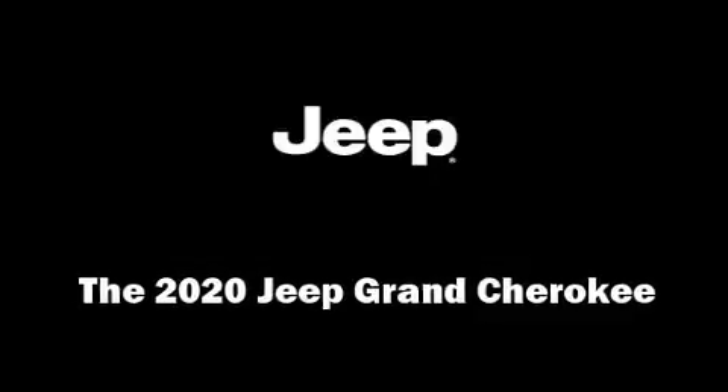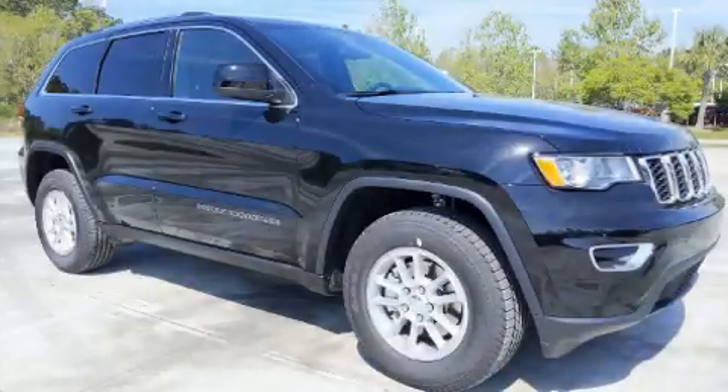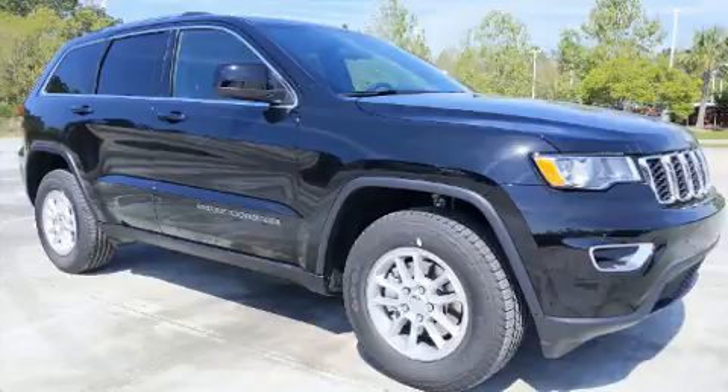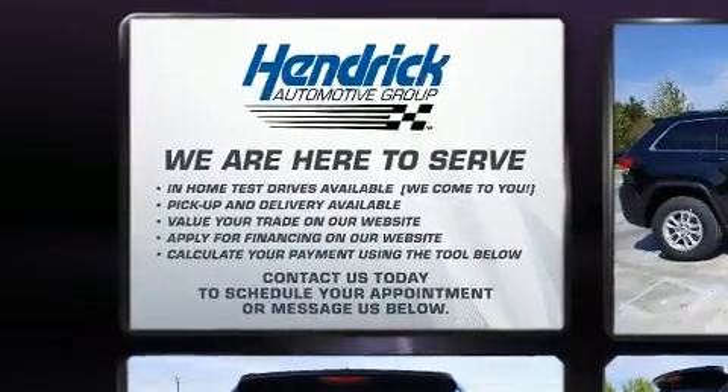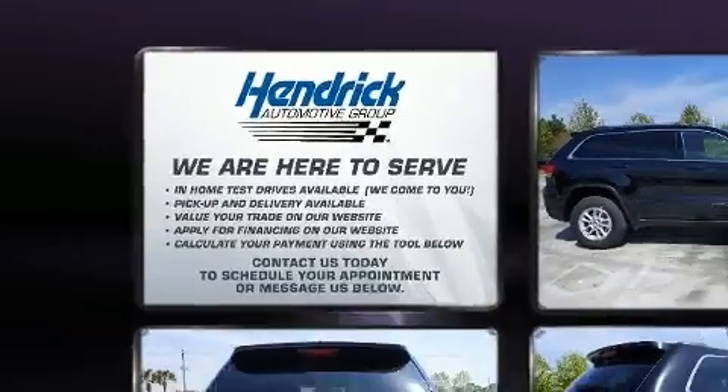Experience driving perfection in the 2020 Jeep Grand Cherokee. Under the hood, you'll find a six-cylinder engine with more than 270 horsepower. And for added security, Dynamic Stability Control supplements the drivetrain.